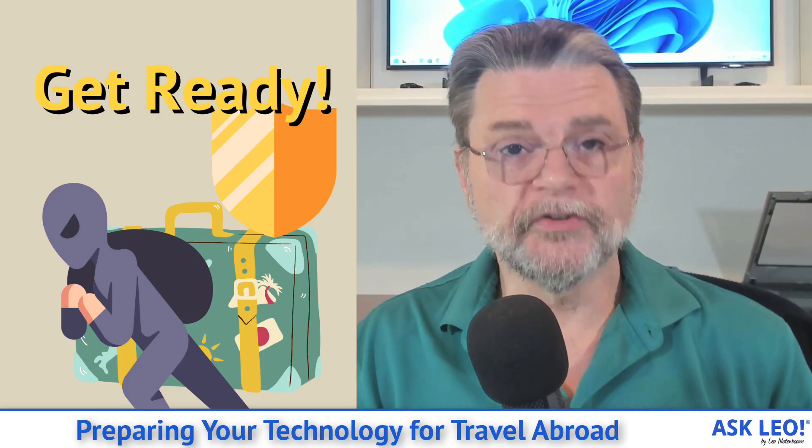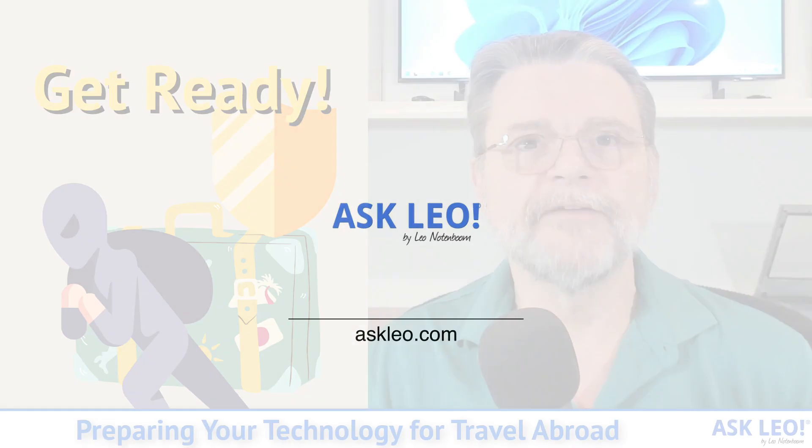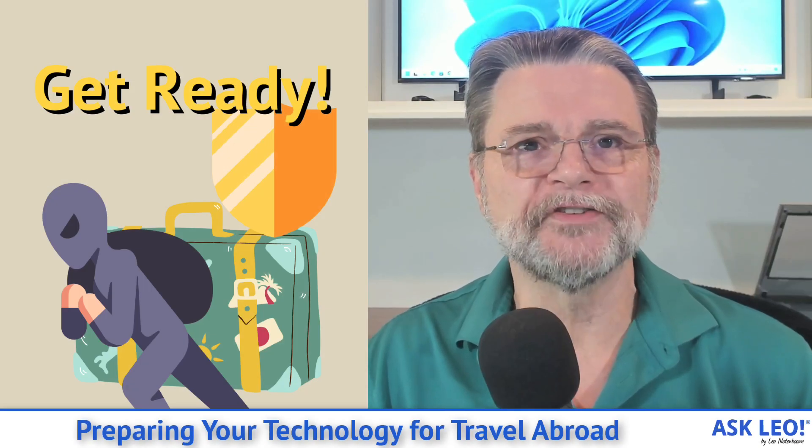Preparing your technology for travel abroad. Hi everyone, Leo Notenboom here for askleo.com.